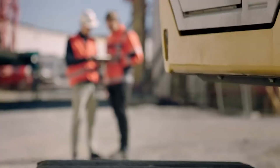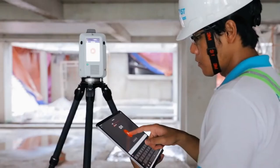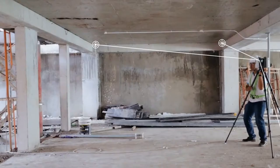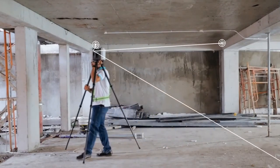Il laser scanner è fondamentale per fare rilievi sull'esistente, cosa necessaria e indispensabile per i progetti. A maggior ragione quando si utilizza il BIM in edilizia: si digitalizza tutto ciò che è esistente, lo si trasforma in un modello virtuale 3D, su questo ci si lavora, si prepara un progetto e poi si torna in cantiere a realizzare le opere di manutenzione, di ristrutturazione, di efficientamento energetico e quant'altro.